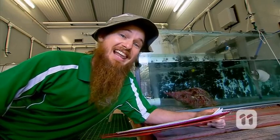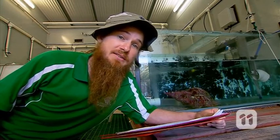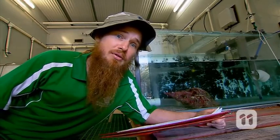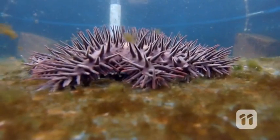While the giant triton loves to eat Crown of Thorns starfish, it will only eat one every couple of weeks, so that won't control a large outbreak. How will this triton help? It all comes down to an incredible sense of smell.